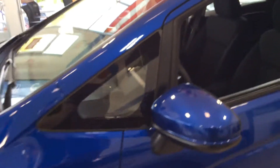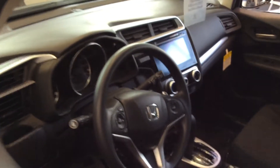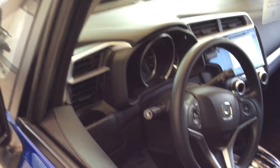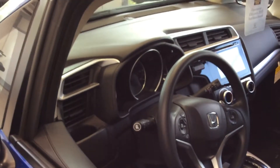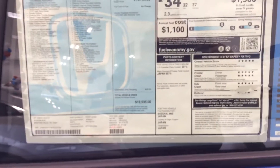2017 Fit EX, got interior, dashboard, blind spot camera, backup camera, Bluetooth, electric sunroof. 2017 Fit EX in returning blue like you requested. Highly rated crash test.